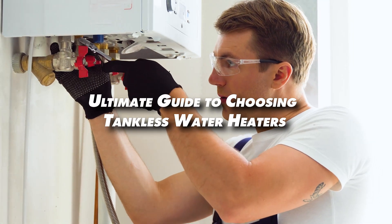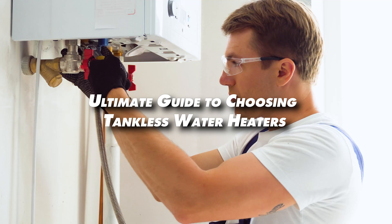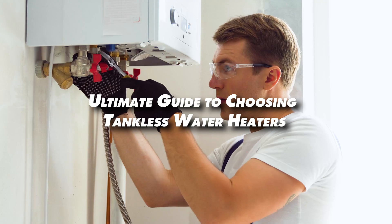Are you tired of running out of hot water or wasting energy heating water you don't use? Tankless water heaters might be the solution you've been looking for. In today's video, we'll break down everything you need to know about choosing the perfect tankless water heater for your home.